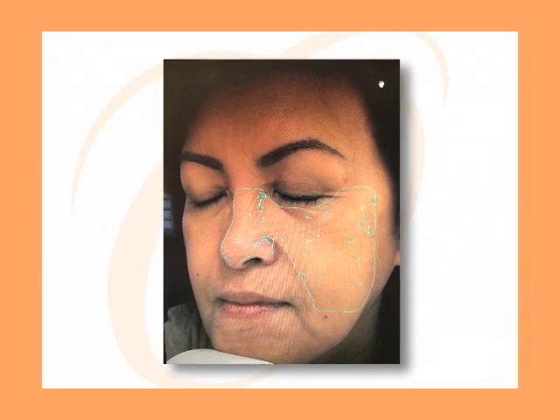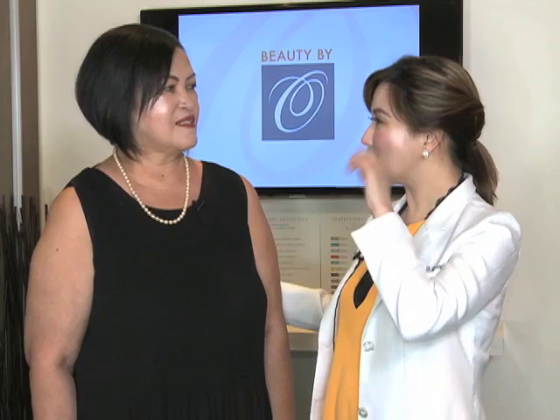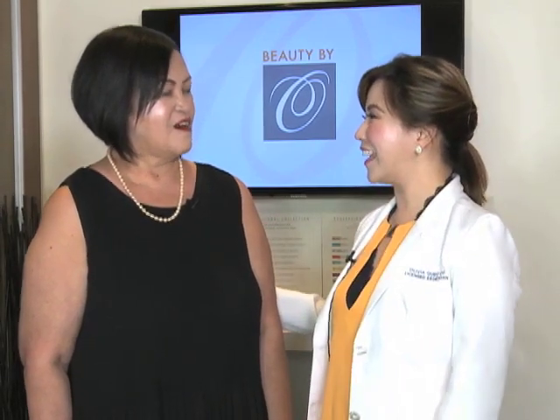Everything's good except meron akong pigmentation. May konti pang pigment. So, mga ka-nation, patanggalin natin yung natitirang pigmentation sa face nyo. Makikita nyo kung gaano siya kakinis, at syaka kung gaano ka-glowing ang balat niya. Pero yung pigmentation na konti, madali lang tanggalin yan. Lalagyan lang kita ng mask, magbabalat ka, tapos maglalight na yan. Are you ready? I'm ready. All right, let's go.